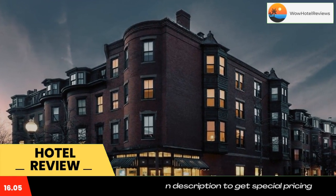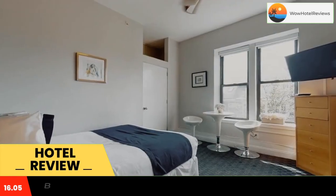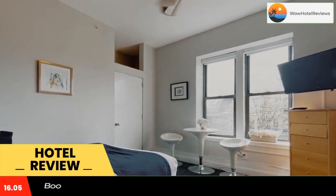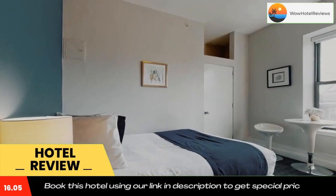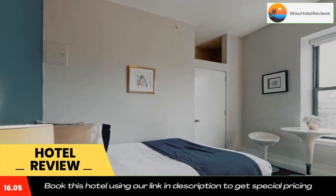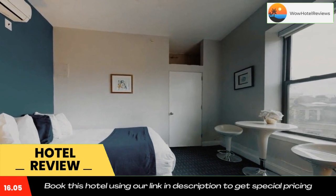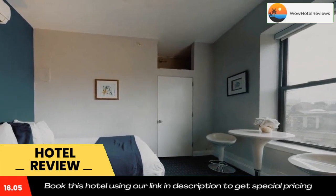Popular points of interest near the condo hotel include the Boston Museum of Fine Arts, Boston Common, and Prudential Tower. The nearest airport is Logan Airport, five miles from Charming Studio in Boston Brownstone Number 44. Use our link in the description to get a special discount on this hotel. Don't forget to like and subscribe to our channel.